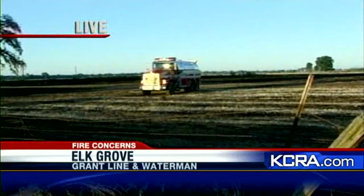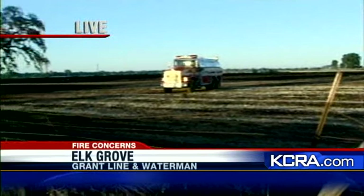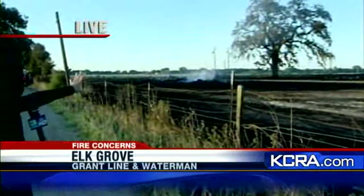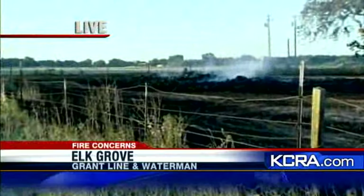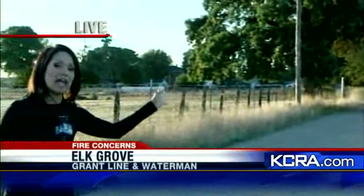Back here live in Elk Grove. Take a look at the scorched earth here and also see that hay bale there — it's almost completely burnt itself out. I want to take you over the road here and show you the distance of the hay bales to the home. You can see that the hay bales are a good, safe distance away from those homes there. And firefighters say that that distance is definitely what helped keep those homes safe.